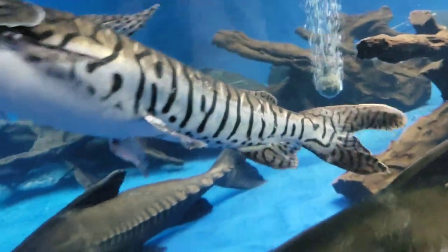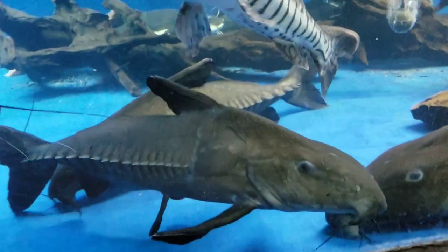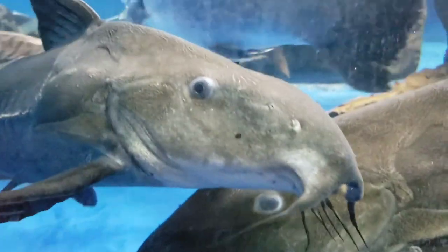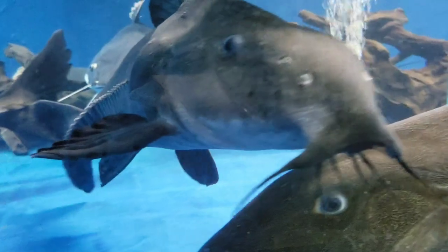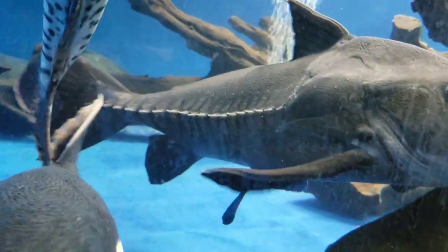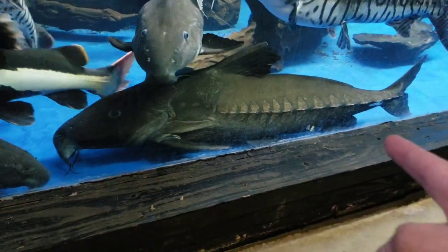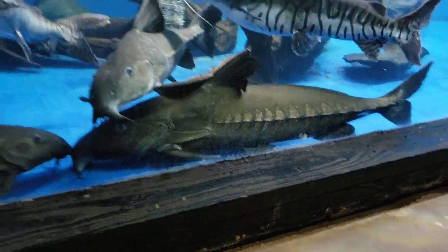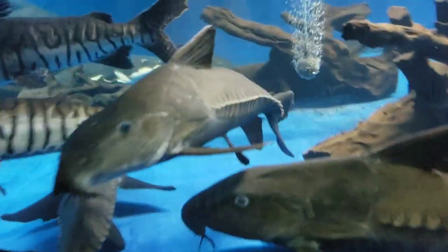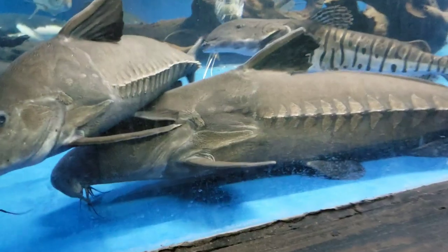Coming down here we've got three niger catfish. These guys are a catfish that every monster fish keeper loves. Look at that face — they kind of remind you of a sturgeon but with a little sucker mouth. They're always begging for food, with a nice armored side — nothing to play with at this size. That guy there I'd say is probably 34 inches, maybe pushing three feet. The others are closer to 27 or 26 inches — just massive and beautiful, fins all in great shape.